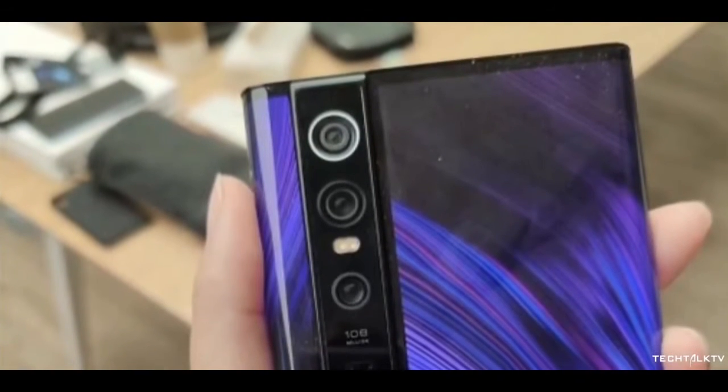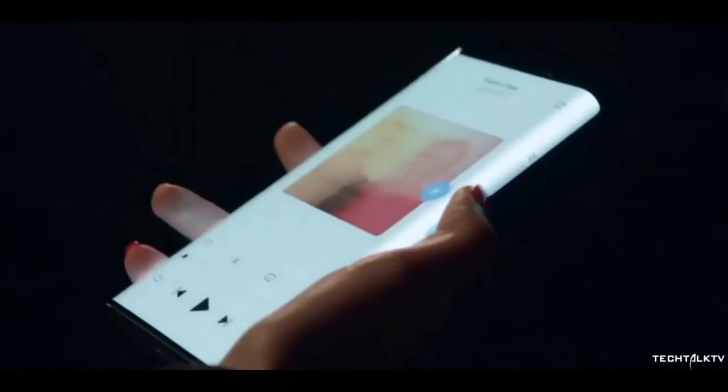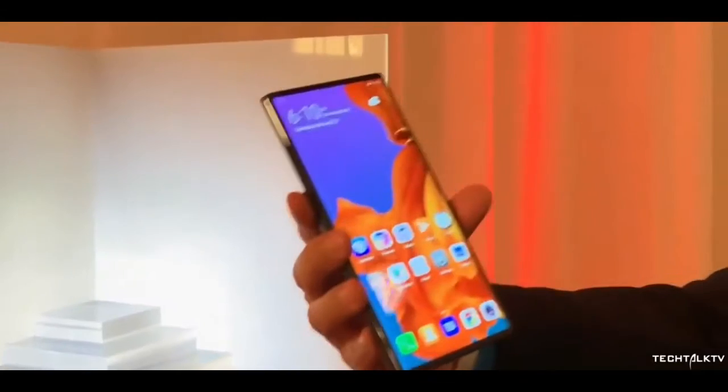There's only one set of cameras on this phone, so if you want to take selfies or make video calls you have to flip the phone — which shouldn't be a problem because there's a display at the back as well. All in all, it looks identical to Huawei's foldable smartphone, the Mate X, but the difference is the Mi Mix Alpha isn't a foldable smartphone.